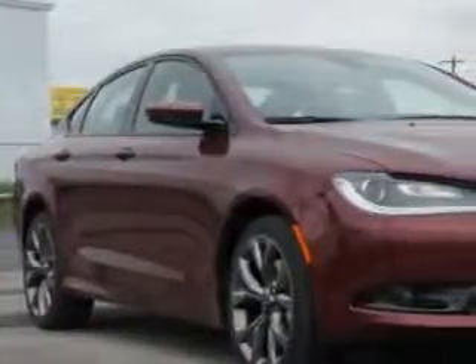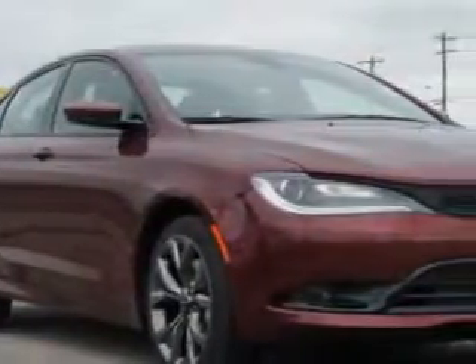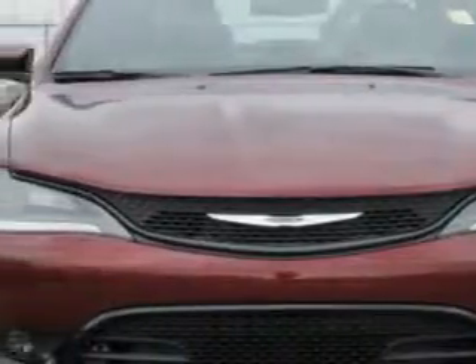Imagine driving this velvet red pearl coat 2015 Chrysler 200, equipped with a four-cylinder engine and an automatic transmission.